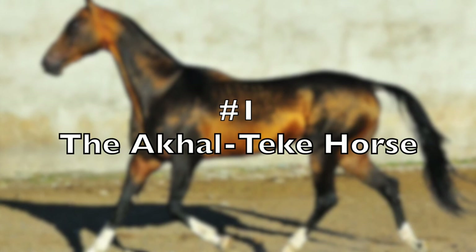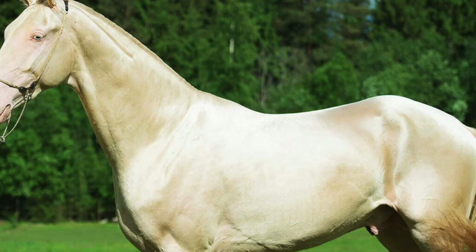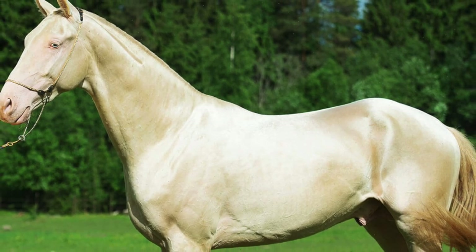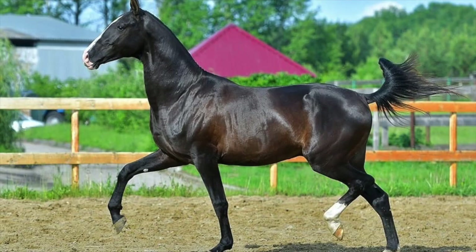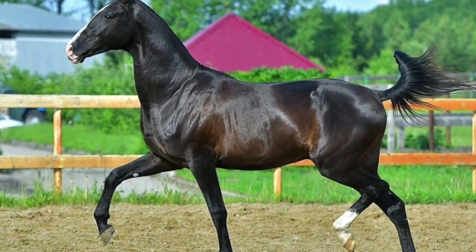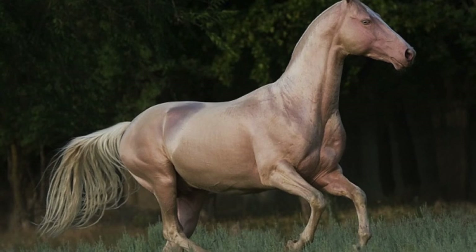Number 1, the Akhal-Teke. The Akhal-Teke is native to Turkmenistan, a republic in Central Asia, and is believed to have descended from the Nisean horse which existed 3,000 years ago. They have a reputation for speed, endurance and intelligence. The shiny coat of the breed led to their nickname, Golden Horses. These horses have adapted to severe climate conditions and are thought to be one of the oldest existing horse breeds known to man.